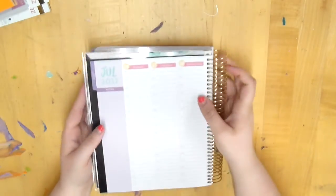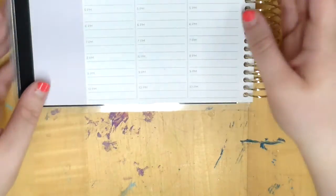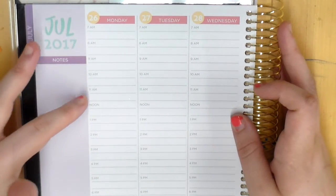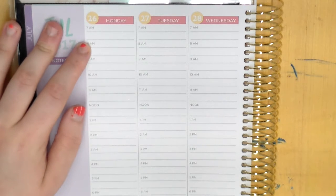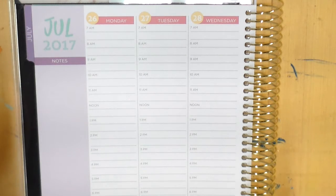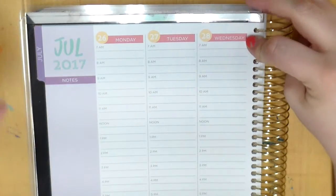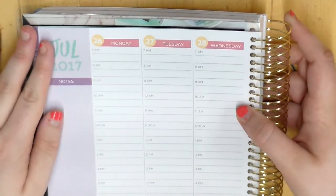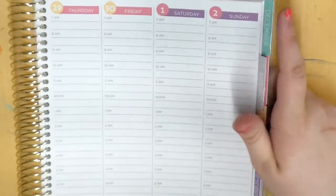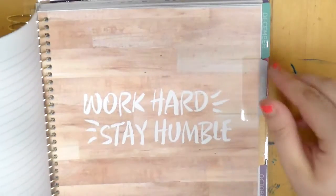The hourly view starts at 7 a.m. and goes all the way to 10 p.m. in one-hour increments — 7, 8, 9, 10, 11, noon and so on. There are two lines between each increment so you can treat them as 30-minute slots if you want. You could cover the time column with washi tape or date dies from Etsy, or use this as a running to-do list — I've seen a lot of people do that and I'm actually really tempted to buy one for that reason.